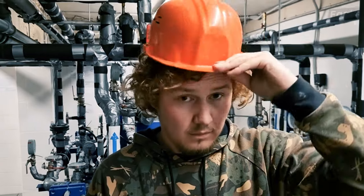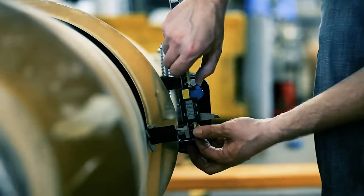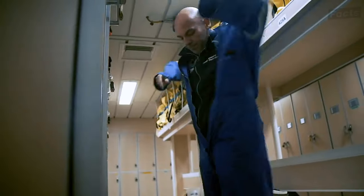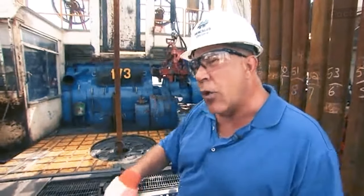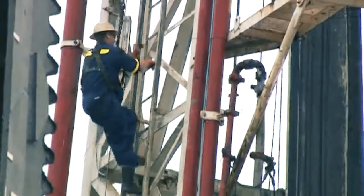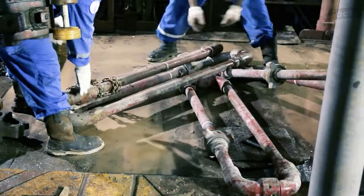Next, we have the Engineer, the wizard behind the curtain, ensuring that the rig's heartbeat stays steady. And last but not least, the Roughneck — the unsung hero of the rig's muscles — climbing heights, wrestling with heavy machinery, and doing it all with a grin on their face.